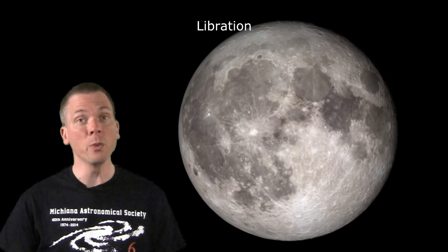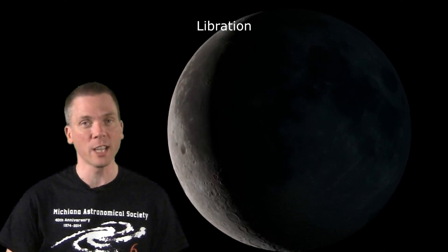This is a rocking of the moon's appearance to observers on Earth over time, allowing us to peek around the poles and eastern and western edges, and see up to 59% of the lunar surface.